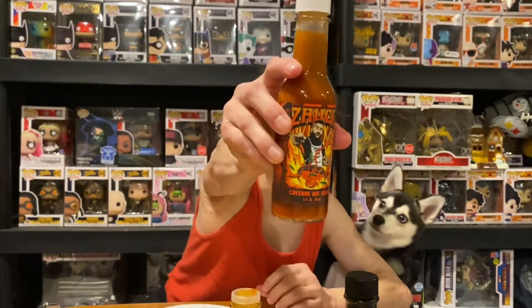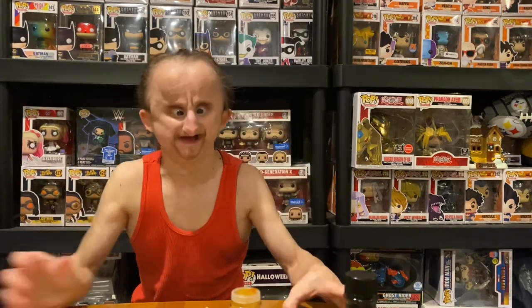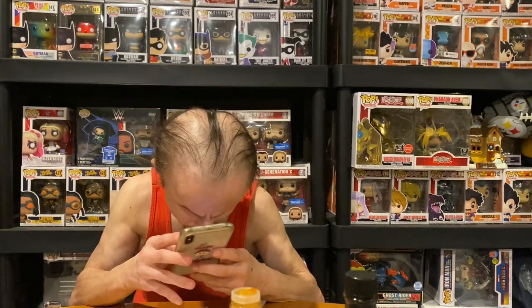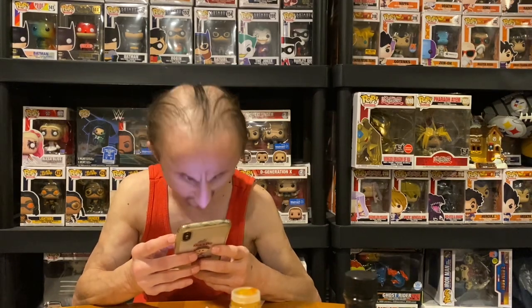And lastly, we've got cayenne pepper hot sauce. It kind of smells like habanero. Let's see the ingredients: cayenne pepper, distilled vinegar, salt, vegetable gum.